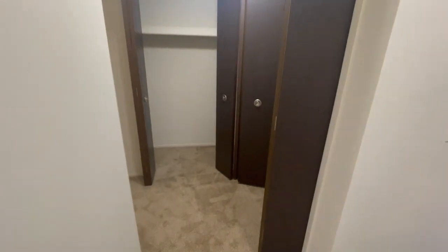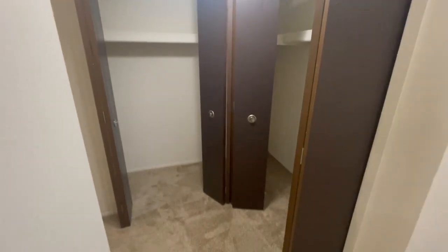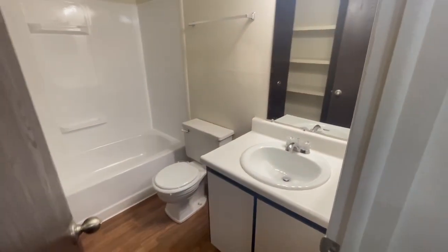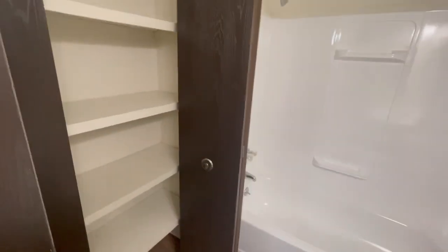And then off of the dining area there is more spacious closets. And then you have the bathroom, which has a medicine closet and nice shelving.